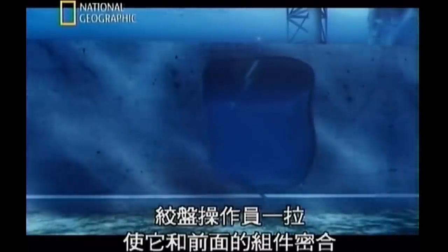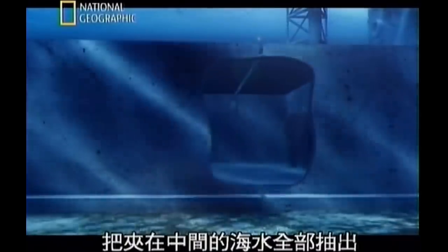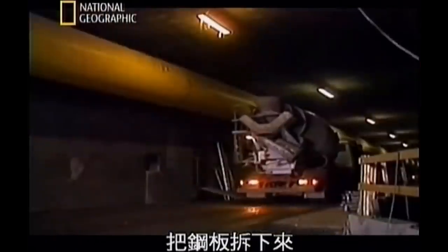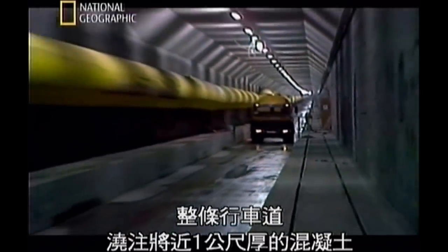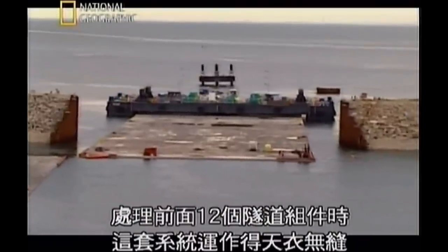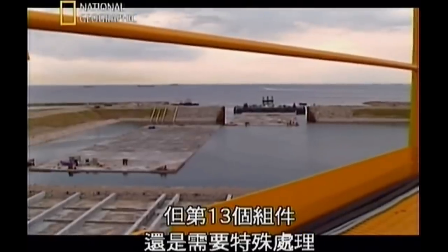When it reached the seabed, winch operators pulled it tight against the previous segment. Any seawater trapped between the segments was pumped out. The steel panels were removed, and to keep the tunnel from ever floating again, concrete almost a metre thick was poured the entire length of the roadway, then boulders piled on top. The system worked flawlessly for the first twelve tunnel segments, but the thirteenth got special handling — officially numbered 12A for superstitious reasons. Unfortunately, renaming it wasn't enough.